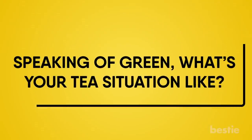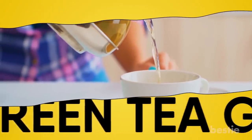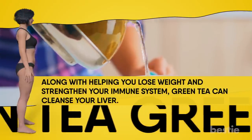Speaking of green, what's your tea situation like? If you're increasing your vegetable intake, you may as well drink more green tea. It's one of the most popular health drinks out there right now. Green tea has become a phenomenon for anyone trying to get in shape. Along with helping you lose weight and strengthen your immune system, green tea can cleanse your liver.